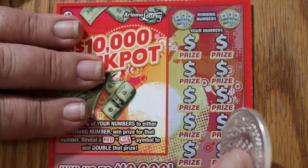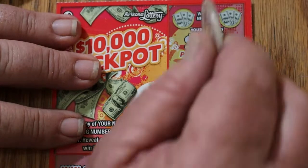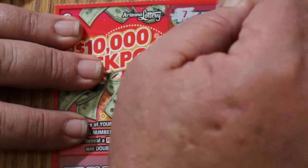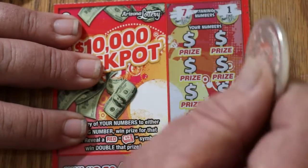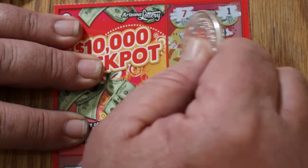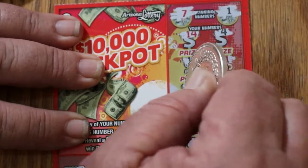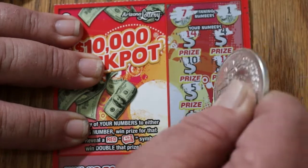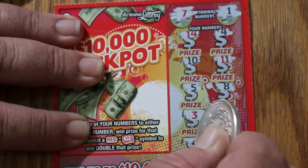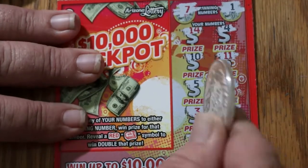Final ticket of the session. Can we at least get something more than the 4 bucks we've gotten back so far? Ticket 136. Winning numbers are 7 and 1. Our numbers are 14, 4, 10, 11, 5, 8, 3, 2, 9, and 18. And no.